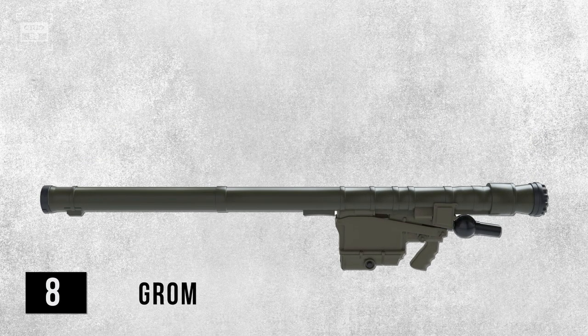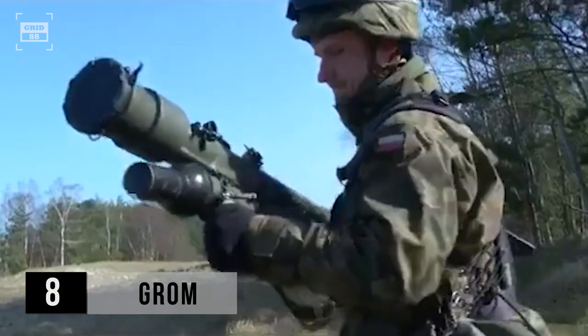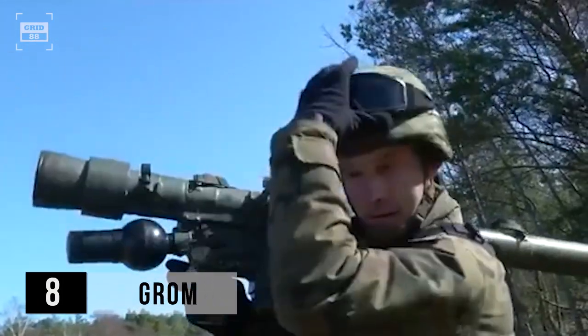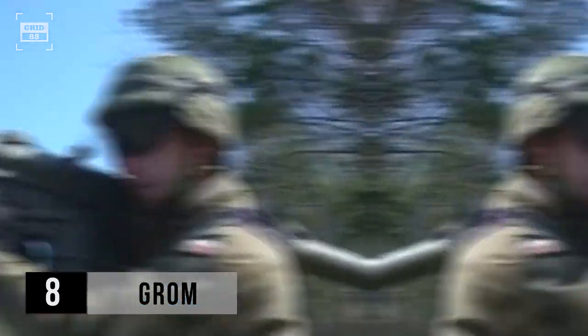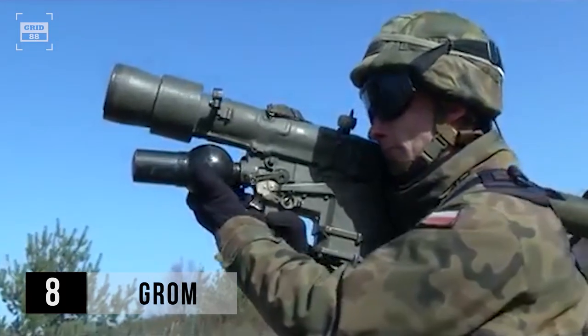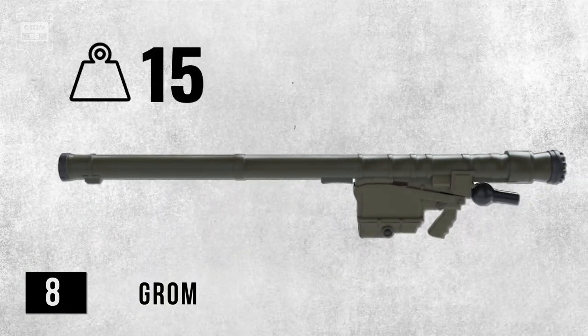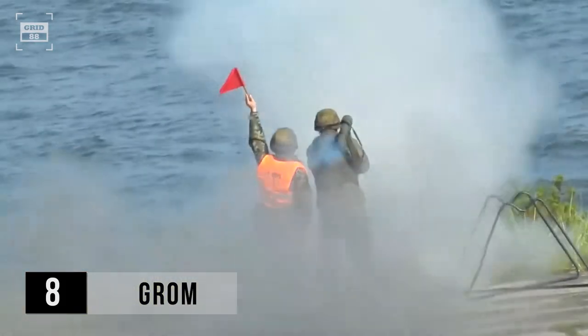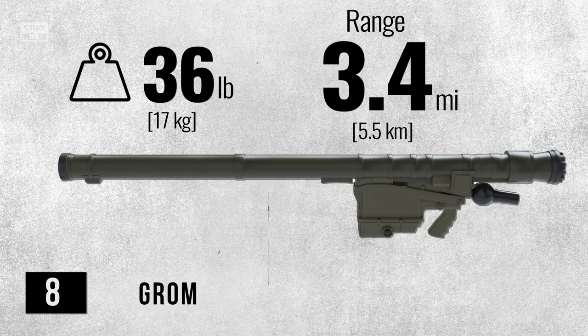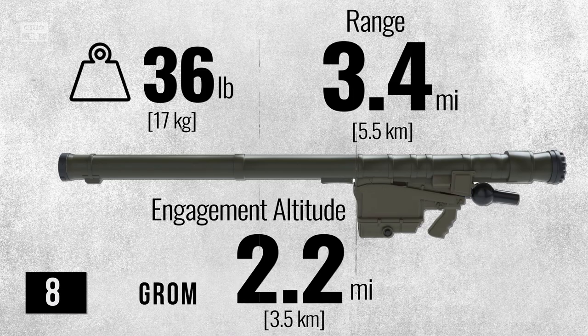Ranked at number 8, Grom entered the scene in 1995. Its name is derived from the Polish word for thunder. It's based on the Soviet-made IGLA MANPAD. It's armed with a 72-millimeter anti-aircraft missile and comes with a single-use launcher, a grip stock, and a coolant unit. It has a weight of 36 pounds and utilizes an infrared homing guidance system. This system has an operational range of 3.4 miles and is capable of engaging targets at altitudes of 2.2 miles.